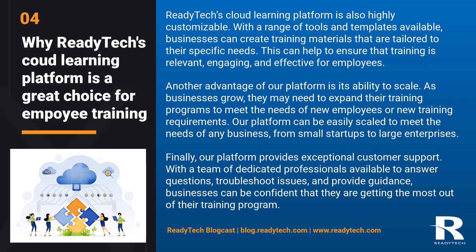ReadyTech's Cloud Learning Platform is also highly customizable. With a range of tools and templates available, businesses can create training materials that are tailored to their specific needs. This can help to ensure the training is relevant, engaging, and effective for employees. Another advantage of our platform is the ability to scale. As businesses grow, they may need to expand their training programs, and our platform can be easily scaled to meet the needs of any business, from small startups to large enterprises.